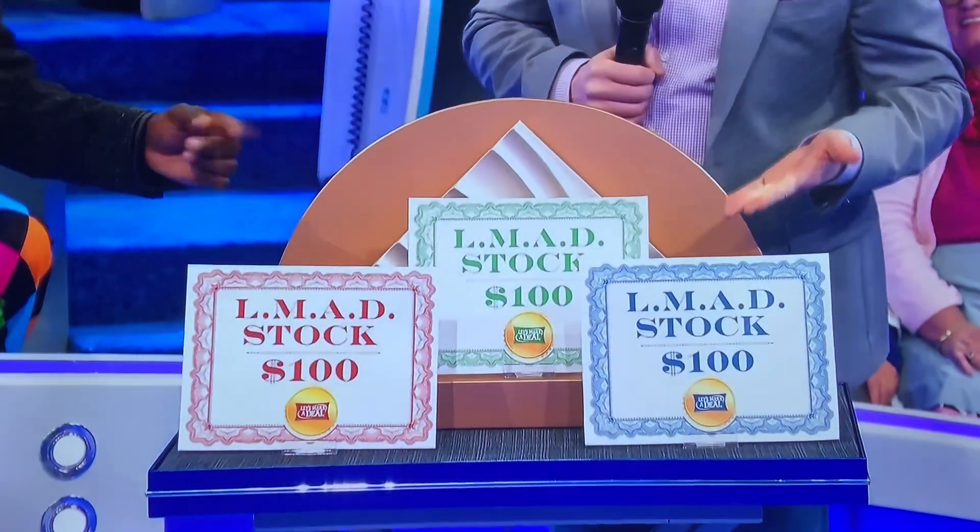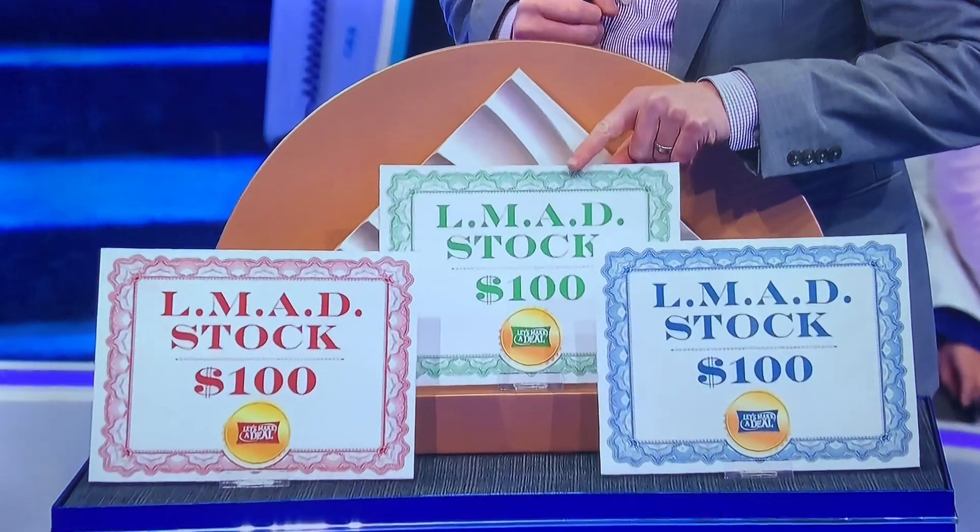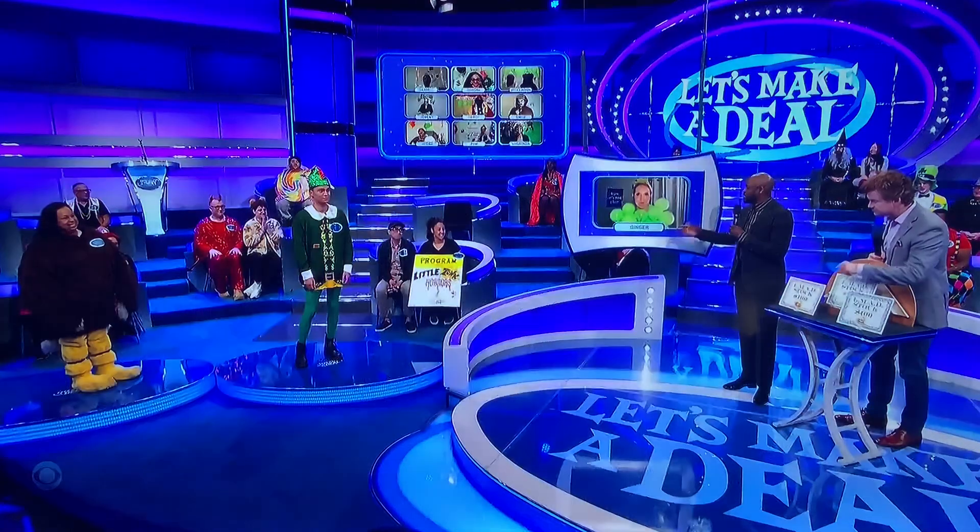Sam, you pick first. Red, green, blue. Lucky color green! Set, red. Which leaves you with blue, Ginger.